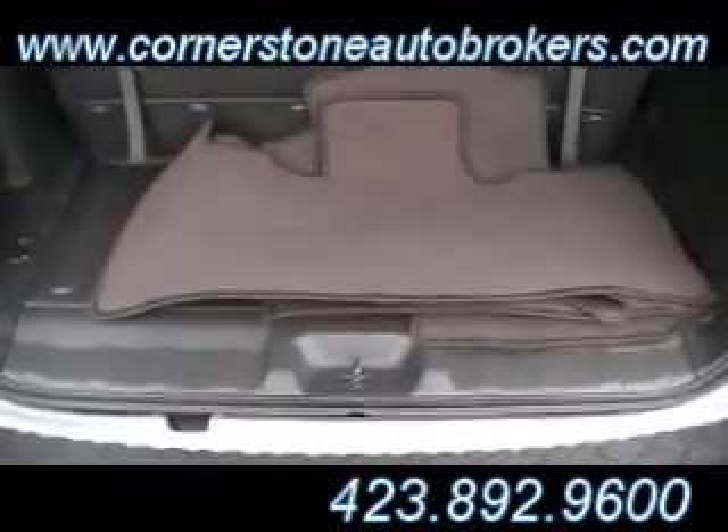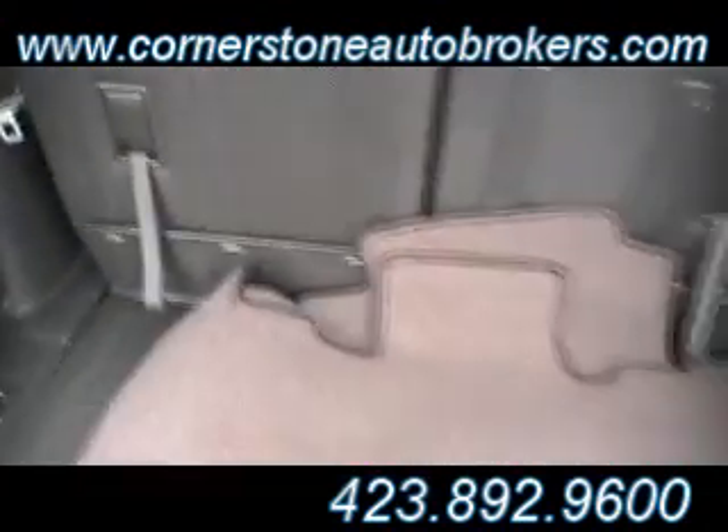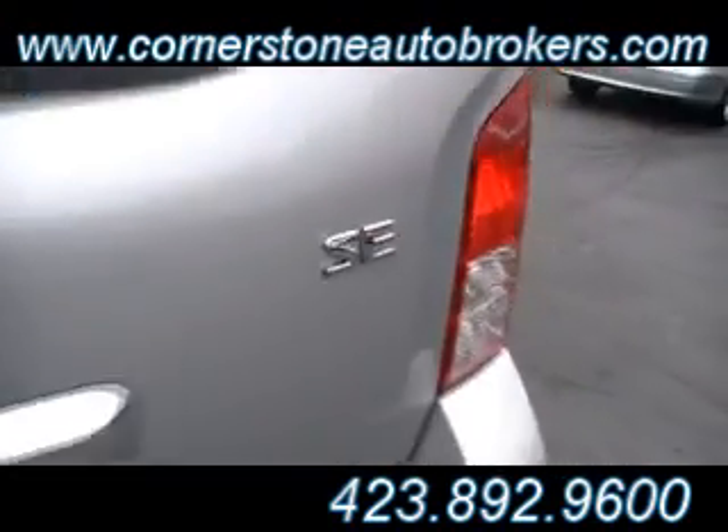Doesn't it look great from the side? Beautiful silver. There's your Berber carpeting. You can flip and fold this third row seat down — easy. Lift that latch, fold that seat forward. Class three trailer towing. It is the SE model.